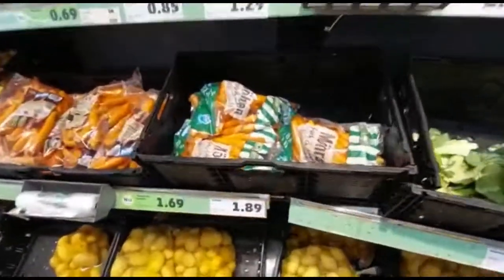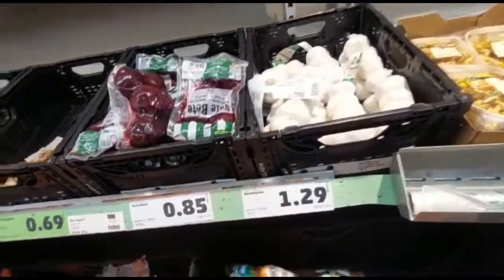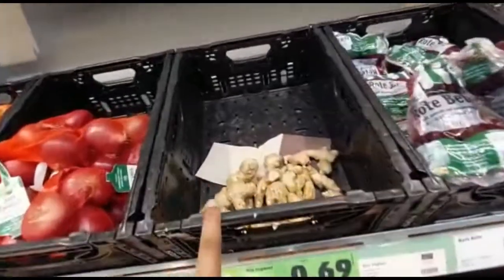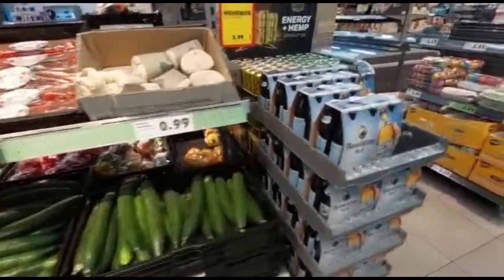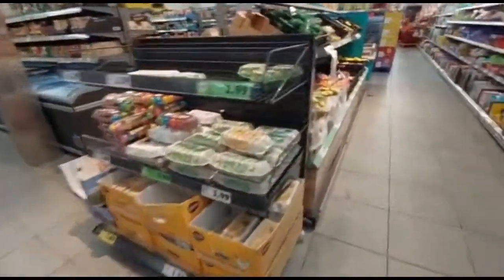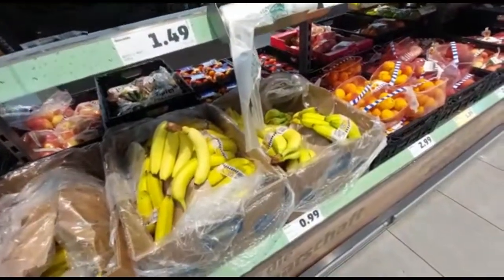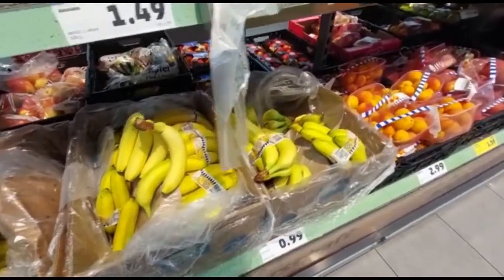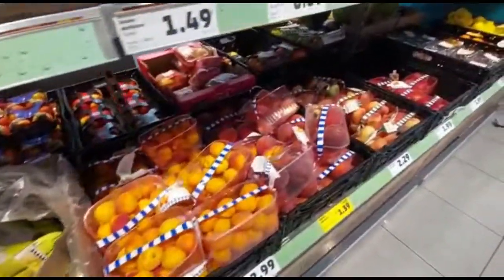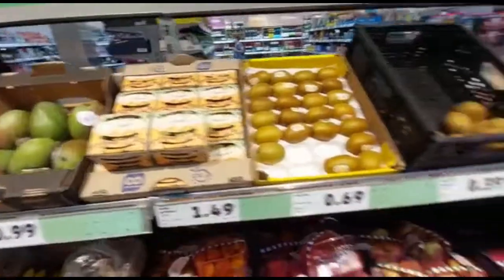This is 1.89 Kroger. This is 1.69 Kroger. This is 1.89 Kroger. This efficiency is 1.9 Kroger.